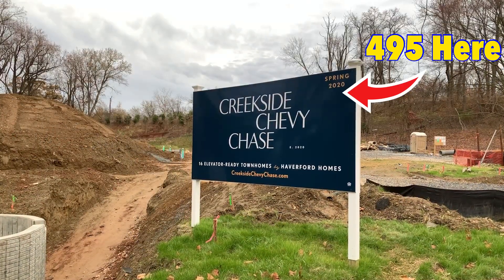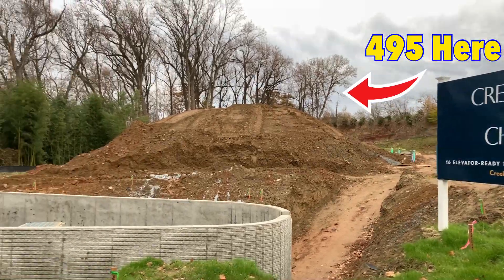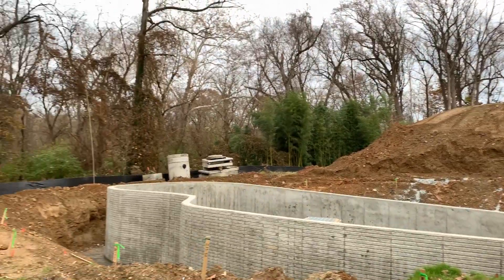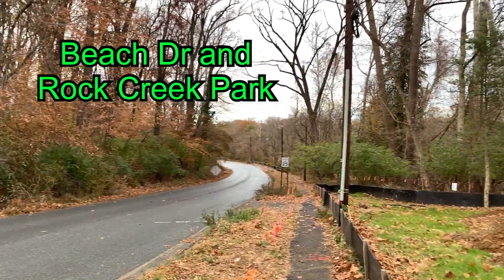Here is Creekside Chevy Chase — they're building these right now. There's one that's going to be built right here. You can see right down here it goes into the park.